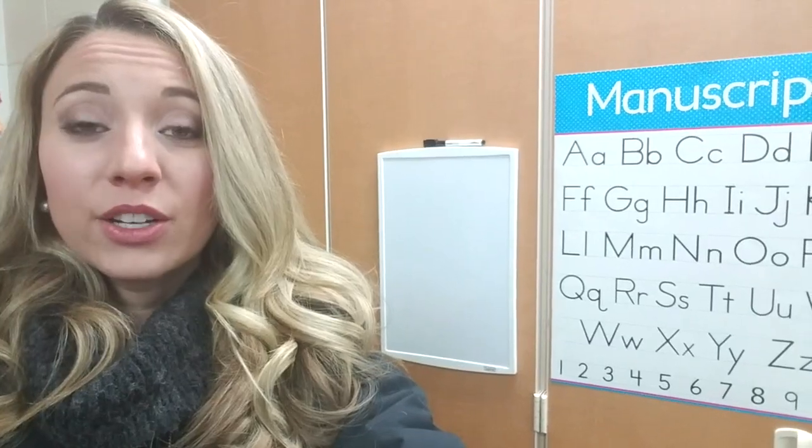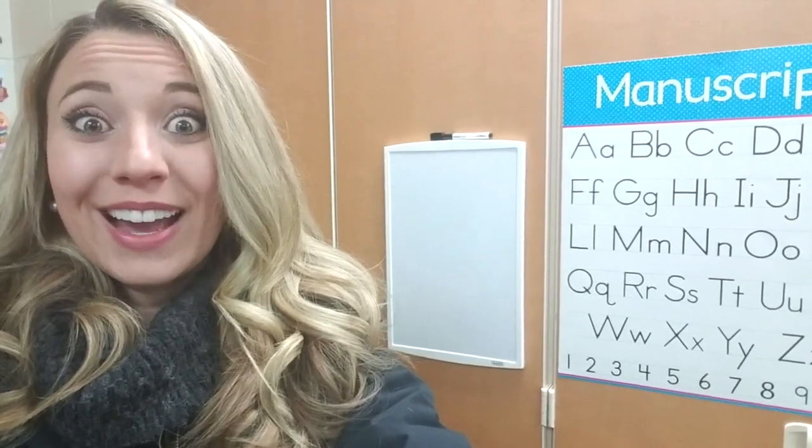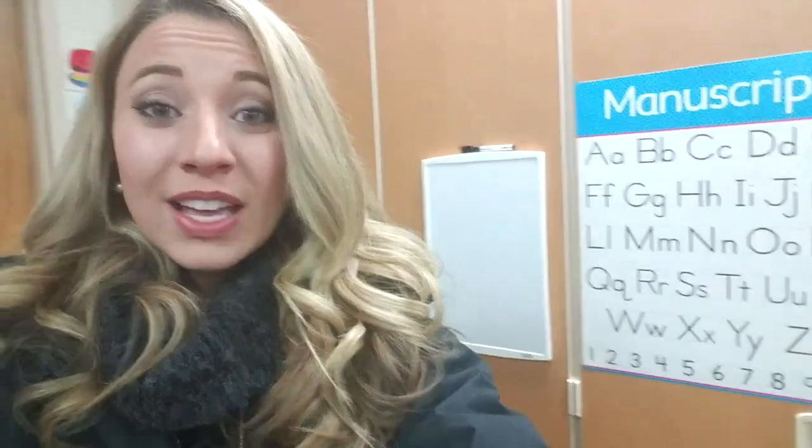I just walked into my classroom and set down my bags. I plan on doing some handwriting centers with my kids today during writing, instead of opinion writing, just because it is a special day. Handwriting is very important — it's one of my favorite things to teach. I'll show you what I have to make copies of this morning.